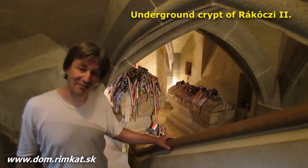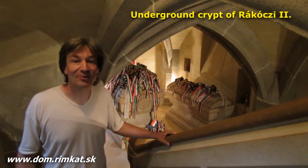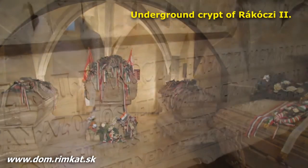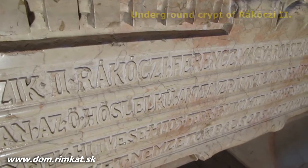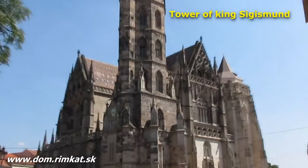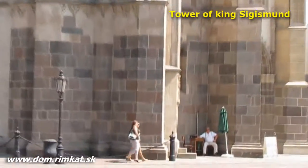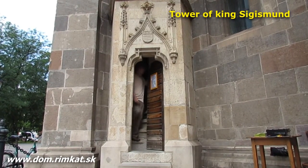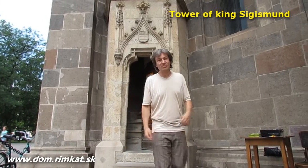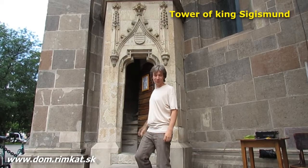There is also an underground part in our cathedral where you can learn more about the famous Rákóczi. The 60-meter-high tower offers you the most beautiful view of Košice, with a history going back to 1462.